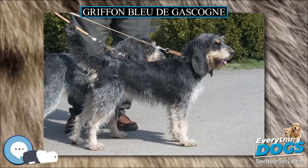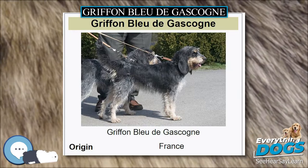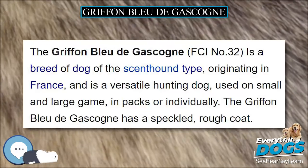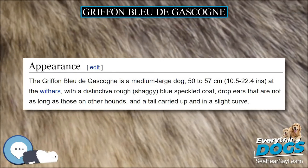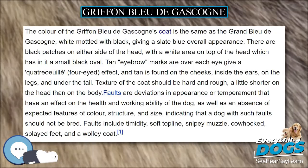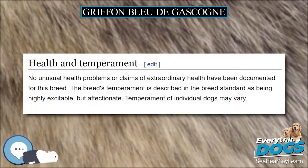Tan eyebrow marks over each eye give a quatre-oeil effect, and tan is found on the cheeks, inside the ears, on the legs, and under the tail. The texture of the coat should be hard and rough, a little shorter on the head than on the body. Faults — deviations in appearance or temperament affecting health and working ability — include timidity, soft top-line, snipey muzzle, cow-hocked, splayed feet, and a woolly coat.